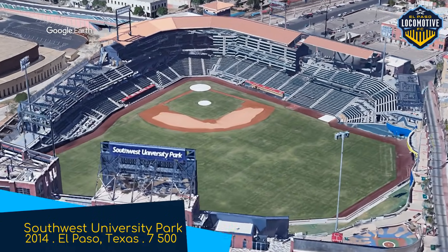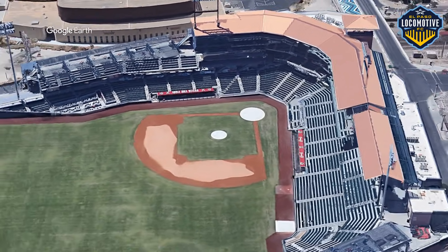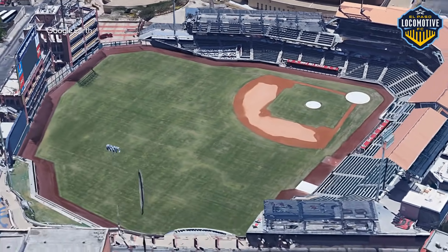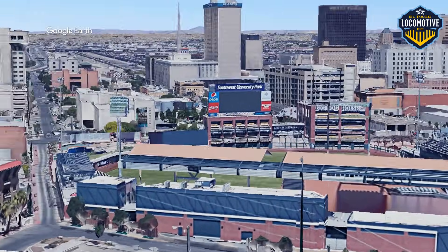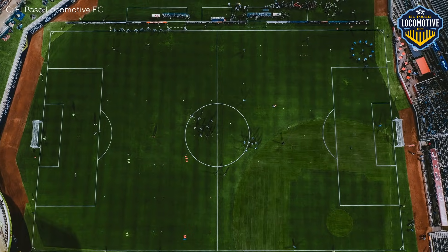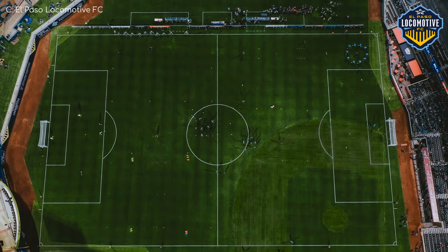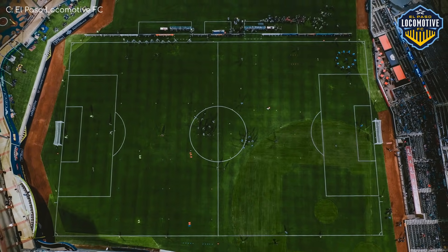Southwest University Park, home to the El Paso Locomotive. This stadium's design is more fitting than you might expect. The exterior is inspired by El Paso's Union Station, which ties in perfectly with the team name Locomotive. And just like the last one, there's a stunning mountain backdrop, but also the El Paso city skyline.